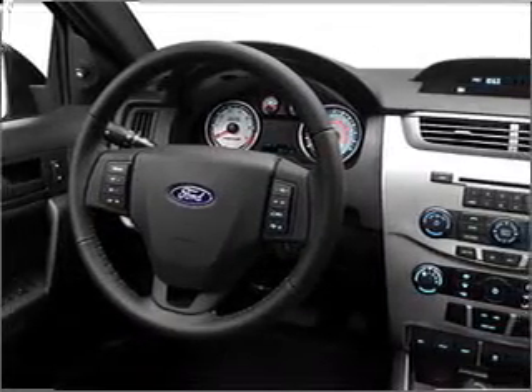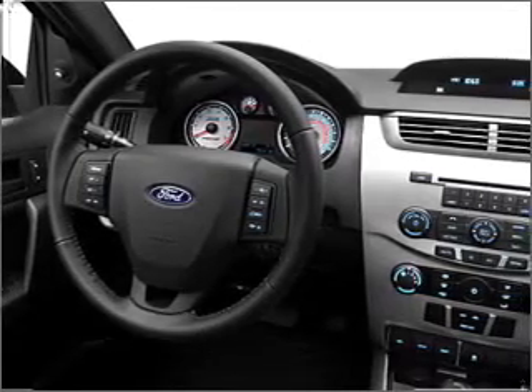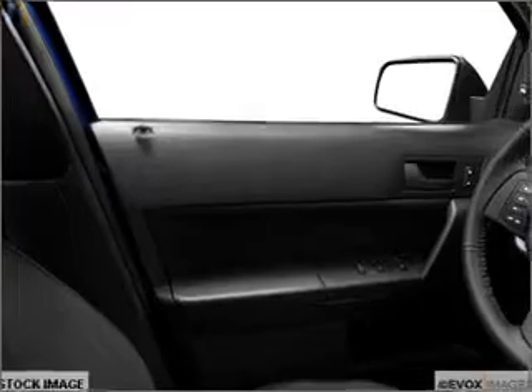With an efficient four-cylinder engine connected to a smooth shifting transmission, stand out from the crowd with premium wheels. The anti-lock braking system will keep you safe on the road.